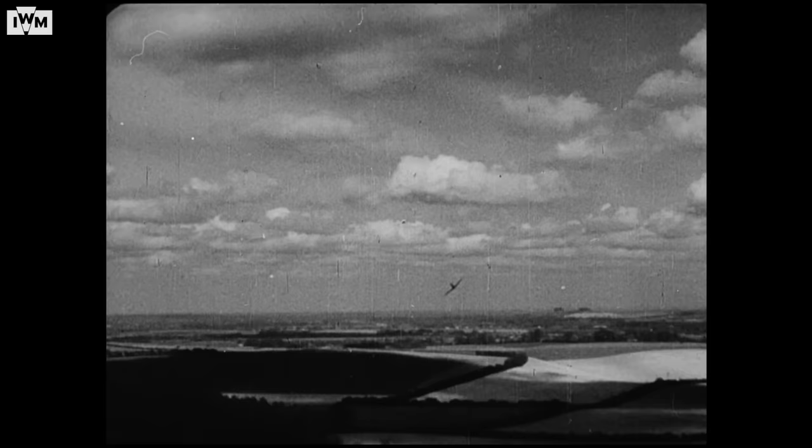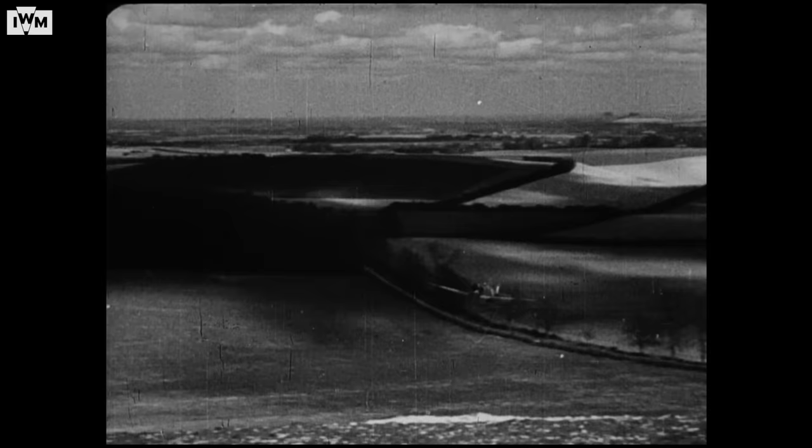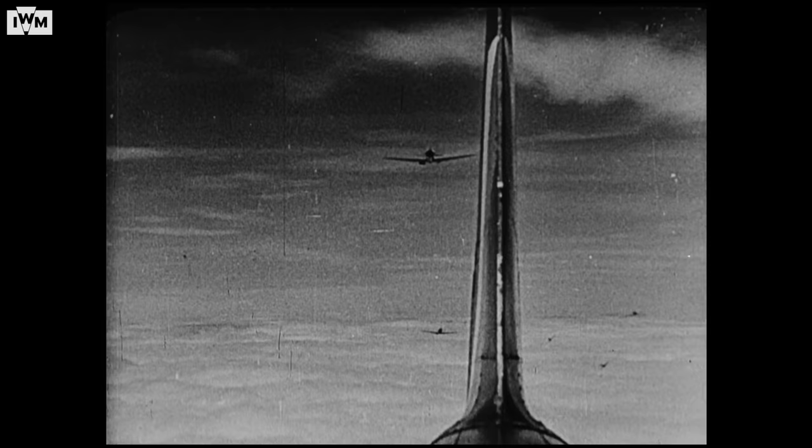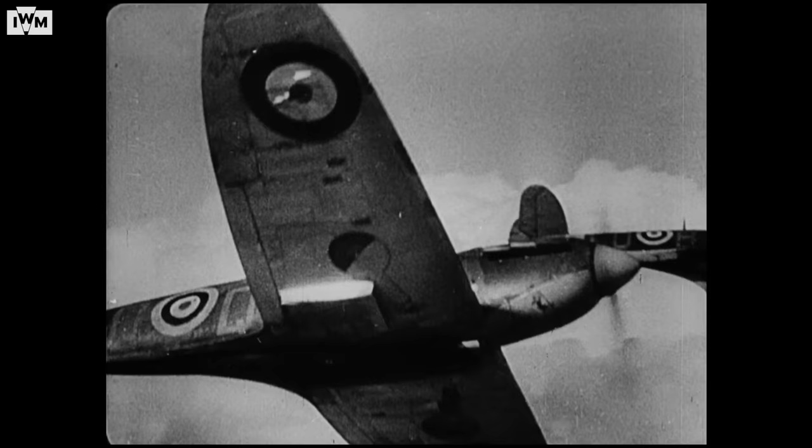We Americans in Britain know the Spitfire. We've seen it in action. Many of us have flown it in action. Believe me, the Spitfire has got what it takes. During the Battle of Britain, a mere handful of Hurricanes and Spitfires worked with Britain's anti-aircraft command. Between them, they knocked all hell out of the Nazis.